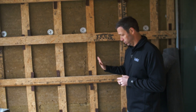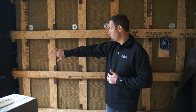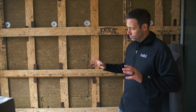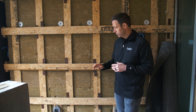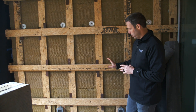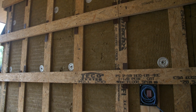Next thing that's interesting on this install — check out this rain screen. You're used to seeing rain screen battens vertically with horizontal siding attached directly to them, but what we've got here is a grid pattern. The siding going on here is a vertical siding with an open joint rain screen. To attach that vertical siding, the builder has laced in horizontal inch-and-an-eighth Advantech decking ripped down into three- or four-inch rips.